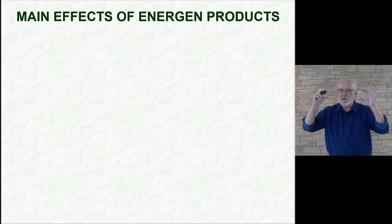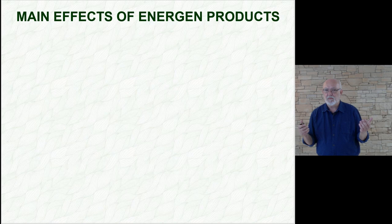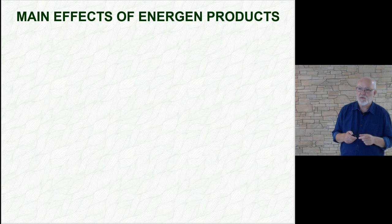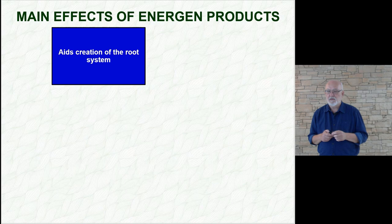As for the basic effects of Energen products, number one is the formation of roots. Every company that deals with stimulants must have a quality-efficient system for work with roots, because the roots are the basis of yield generation, especially in water-scarce regions. Second is water retention in a plant, which is closely related to the roots. The ability to retain water in a plant is in high demand these days.